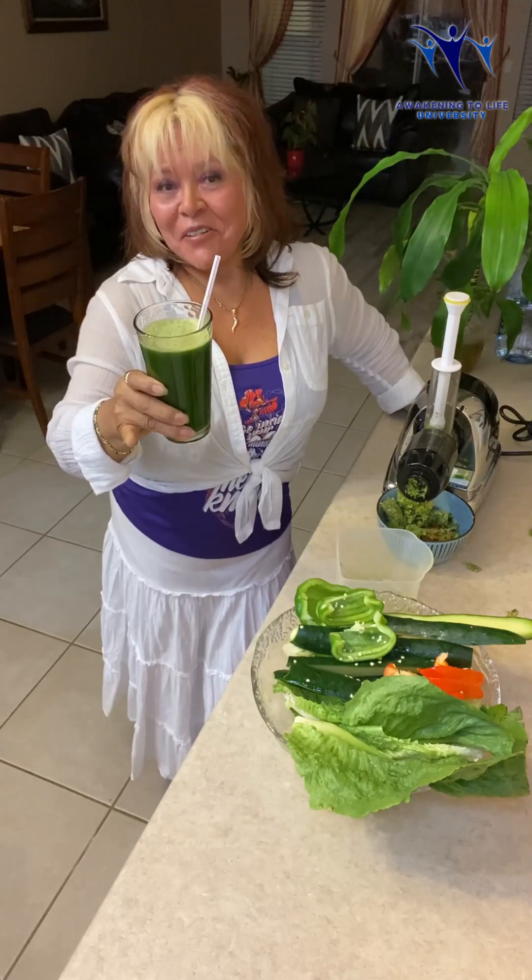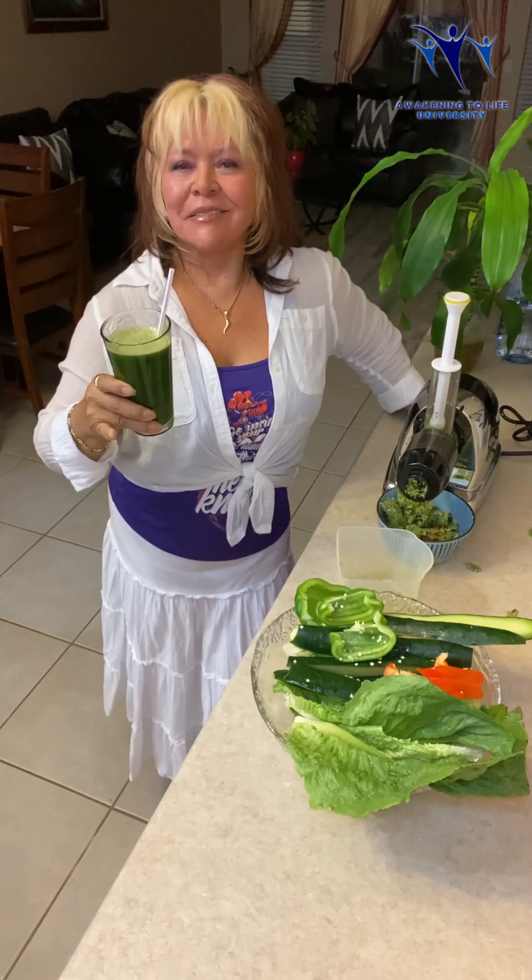Beautiful! You have to make it — you'll love it, and you'll love the results. Because if you use it every day, you will start to see your skin looking beautiful, glowing, young, and healthy.